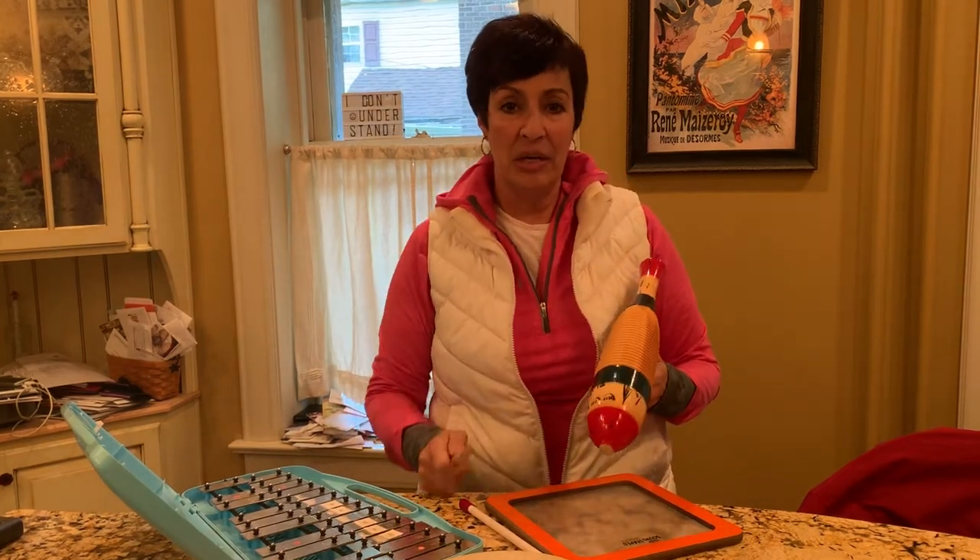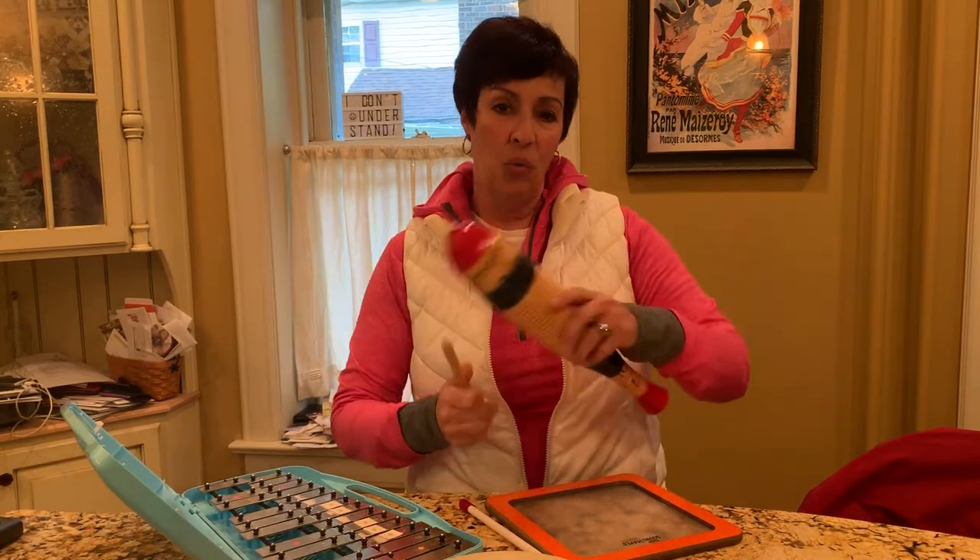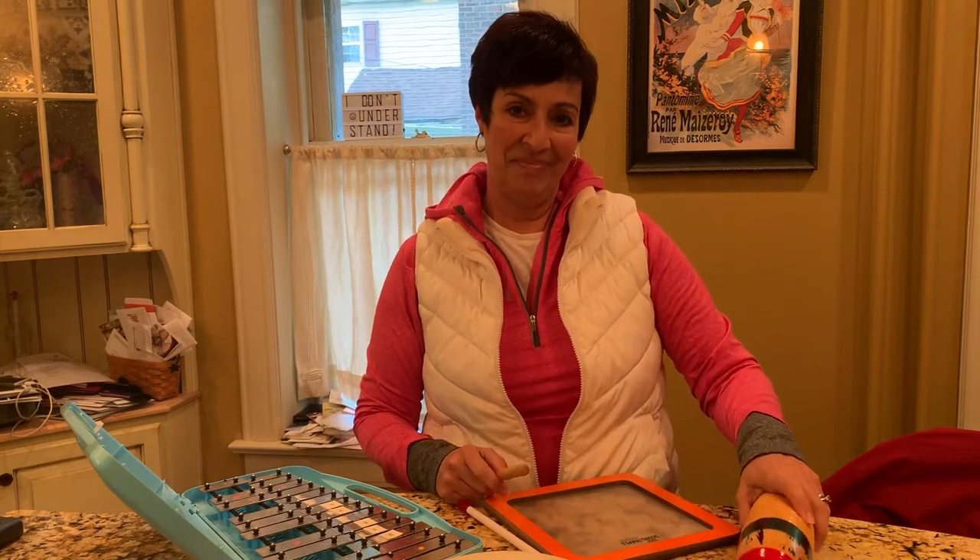So here's what I'd like you to do. I want you to check out my video on percussion families and then after you do that, we'll talk. Check out the video.